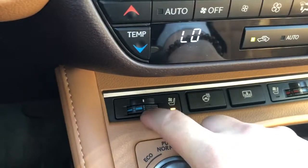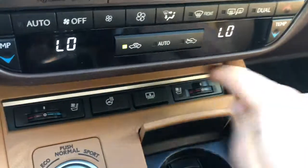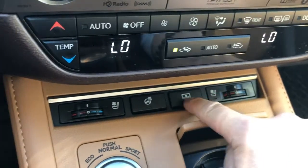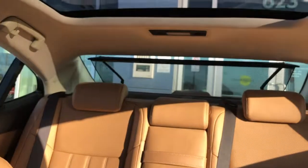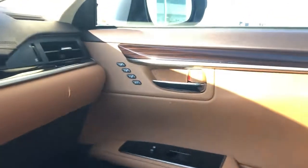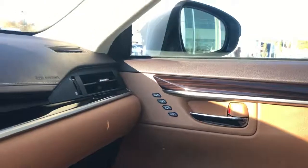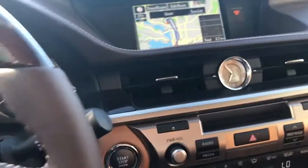Down here you have your ventilated seats up to three levels and heated seats as well. The passenger side has the same, and there's a heated steering wheel. There's also a rear electric sunshade — it doesn't get much classier than that. Then you've got your sunroof and the panoramic one in the back. The passenger also has a memory seat right there in the center. I love the analog clock, and just everything in here feels very plush and really nice.